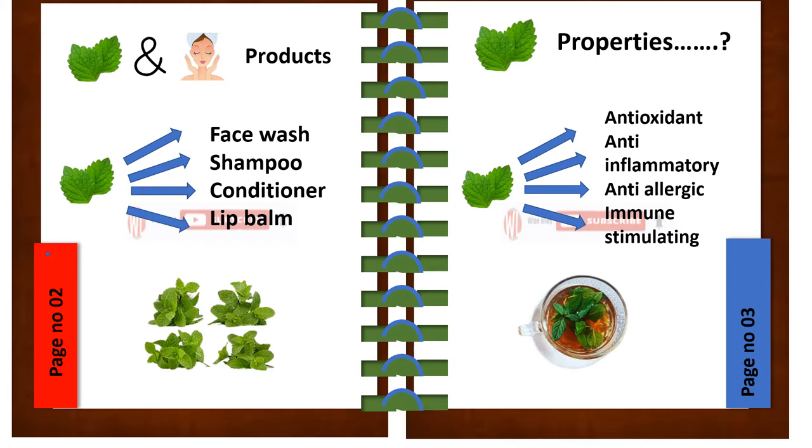Why is mint used in all skin-related products? The answer is it has the following properties: antioxidant, anti-inflammatory, antibacterial, and immune stimulating.